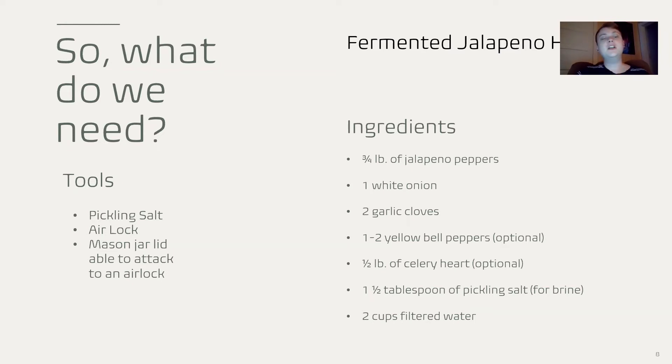Let's start off with our tools. We're going to need pickling salt, an airlock, a mason jar lid that's able to attach to that airlock, and a mason jar. Our ingredients are three-fourths pounds of jalapeño peppers, one white onion, two garlic cloves, one to two yellow bell peppers which are optional — I enjoy them because they balance out the heat — one half pound of celery heart which is also optional and I'll touch back on later, one and a half tablespoons of pickling salt for your brine, and two cups of filtered water also for your brine.